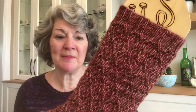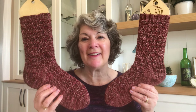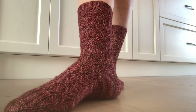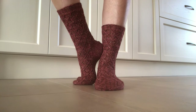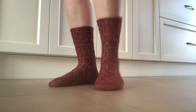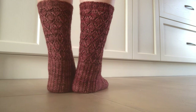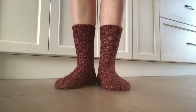A really good look at it close up, a look at the pair on the sock blockers, and now you can see how they look when I'm wearing them. I knit all of the socks from the Knitter's Curiosity Cabinet as part of a knit-along in Hunter Hammerson's group on Ravelry in 2012 and 2013.